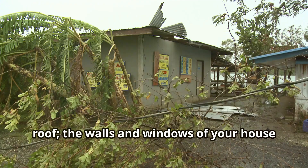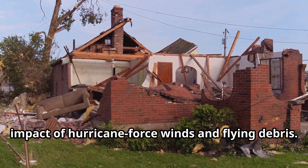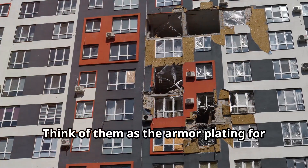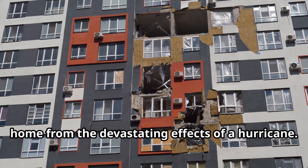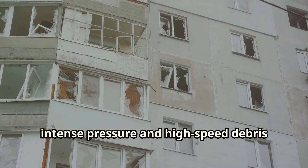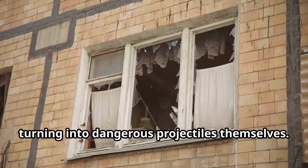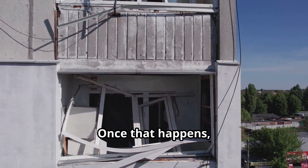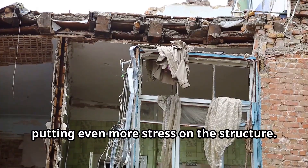It's not enough to just have a strong roof. The walls and windows of your house also need to be able to withstand the impact of hurricane-force winds and flying debris. These elements are crucial in ensuring the overall integrity of your home during such extreme weather conditions. Standard windows are particularly vulnerable during a hurricane — they are not designed to withstand the intense pressure and high-speed debris that hurricanes bring. They can easily shatter, turning into dangerous projectiles themselves and allowing wind and rain to enter your home. This can lead to significant water damage, mold growth, and structural issues. Once that happens, the pressure inside your house can build up, creating a dangerous situation where the roof or walls could be blown out.